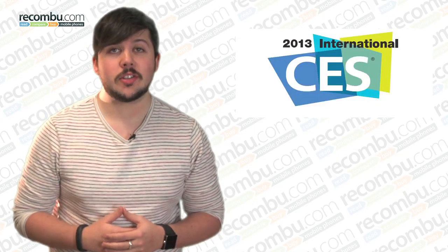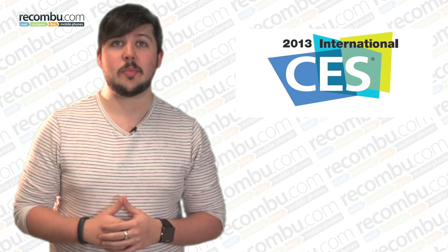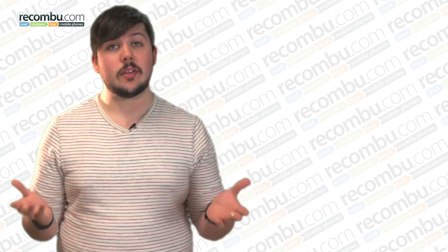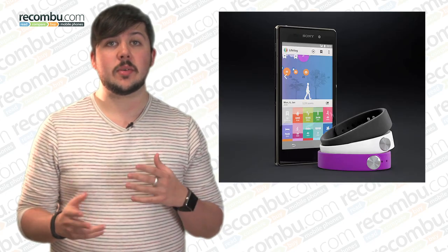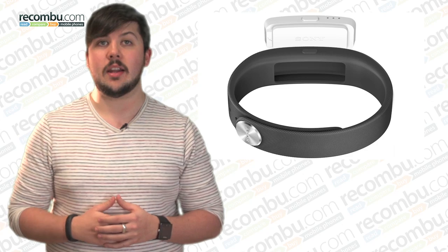So CES or the Consumer Electronics Show has just wrapped up in Las Vegas, and as ever there was a wealth of weird and wonderful tech on display from small startups to big names alike. Sony had a ton of stuff to show off, including the new Xperia Z1 Compact, the company's Z1 flagship in a smaller body, and the new smart and web product family starting with two products called the Core and the Smartband, designed to help keep track of your daily life.